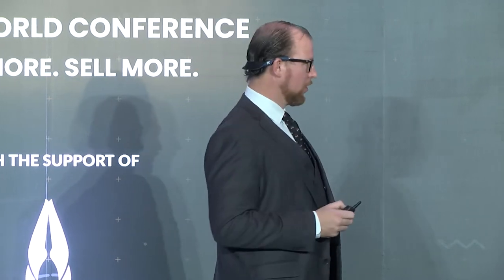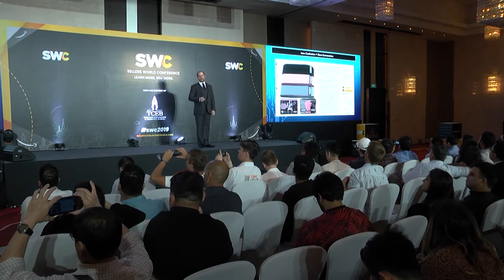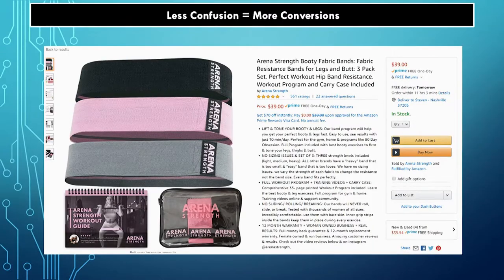When you go to Yahoo, you've got sports scores and stories and the weather and search — you don't know where to go. Don't make your Amazon listing like that. So if we go back to this fabric resistance bands listing with all that text — why do we have a listing that's actually high converting with all that text on it?